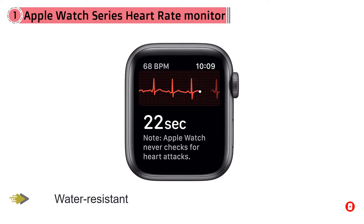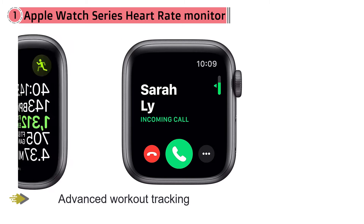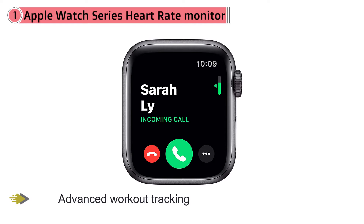You can check both your heart rate and rhythm, recording patterns in the Eye Health app and providing a clearer picture of how it all fits together. It's water resistant to 50 meters and provides advanced workout tracking. If you aren't part of the Apple ecosystem, this isn't the right option for you.